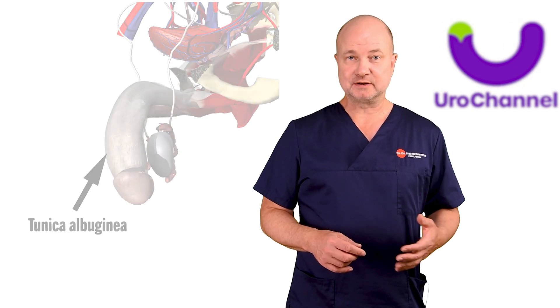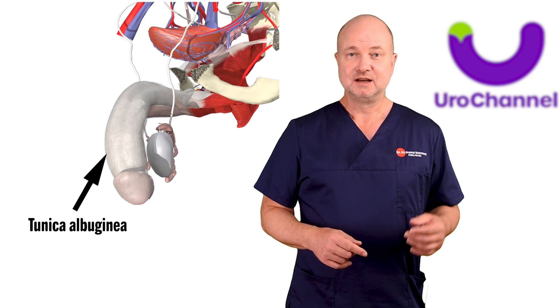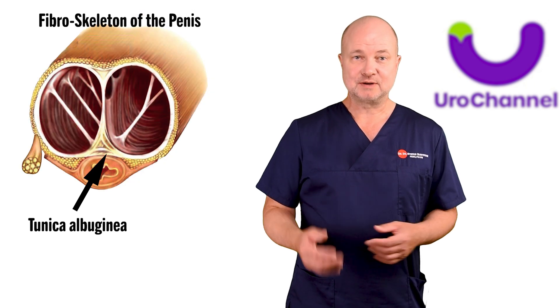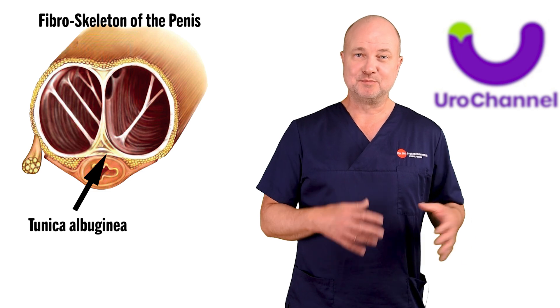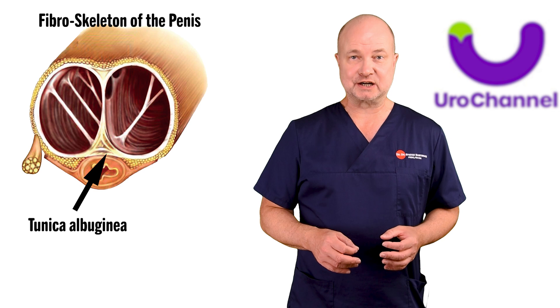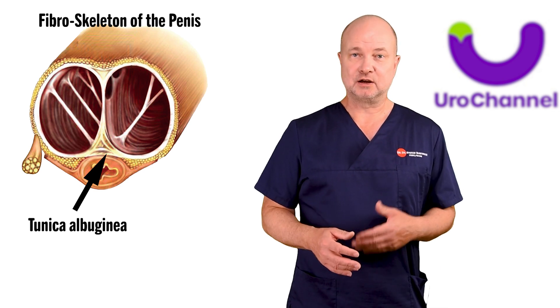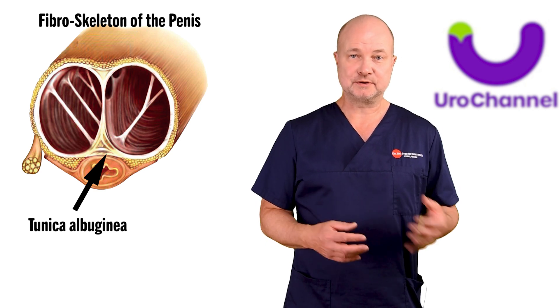The Tunica albuginea is the backbone of the fibroskeleton. It surrounds both cavernous bodies of the penis, and it is bilayered — the fibers of the outer layer are arranged in a longitudinal fashion, whereas the inner layer has circumferential fibers.